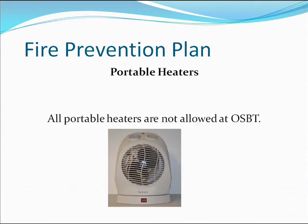Portable heaters: All portable heaters are not allowed at OSBT.